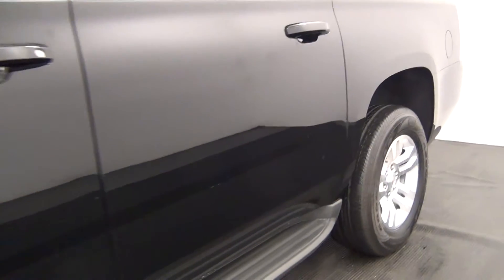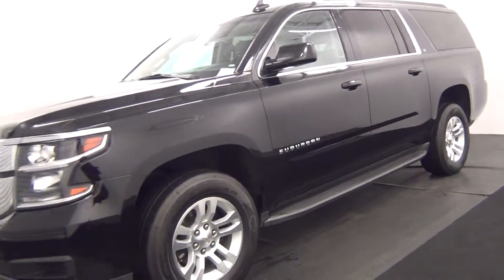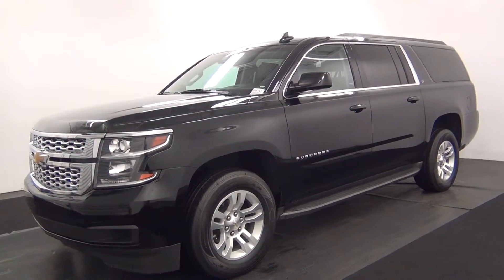This will complete the walk around of a 2015 Chevrolet Suburban.